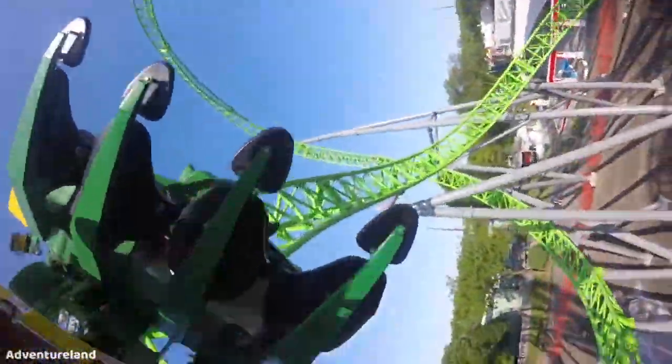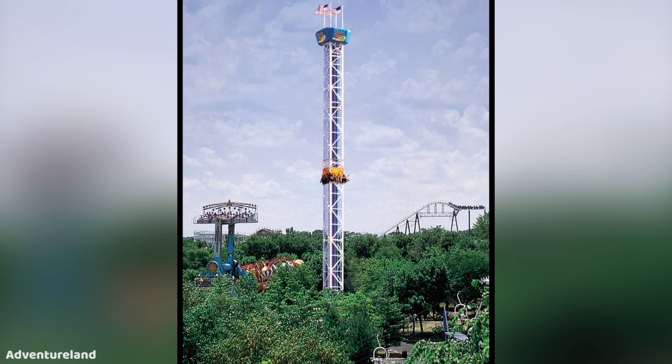Adventureland in Iowa is a park I've always wanted to go to — a great looking place. I've heard some really good things about it; it seems like one of those kind of underrated gems out there.